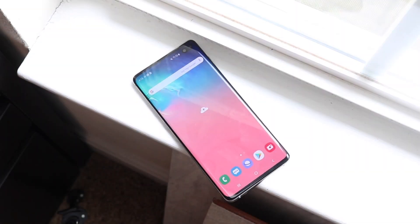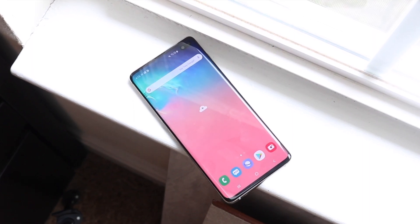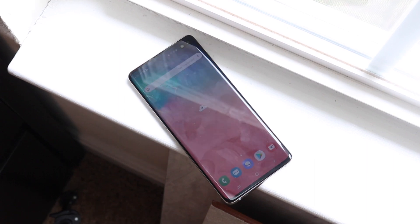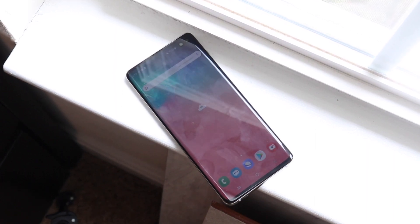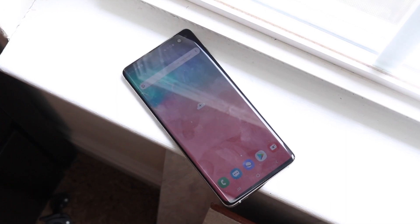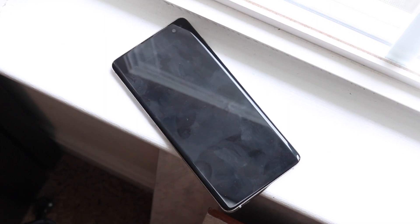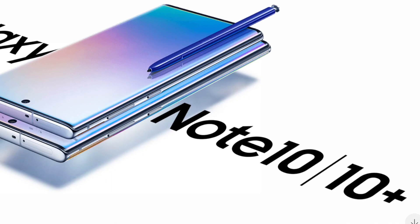We're going to do a quick comparison between the newly released Samsung Galaxy Note 10 and the already released Samsung Galaxy S10 Plus. This is not a full review — full in-depth reviews are coming once I get the Note 10 and Note 10 Plus. I feel like the Note 10 will probably be the main competitor to the S10 Plus, while the Note 10 Plus is kind of a bigger version of the S10 Plus because of the screen size.